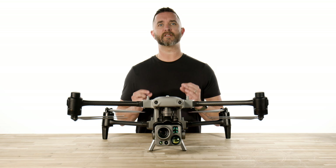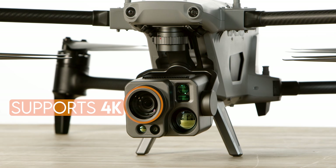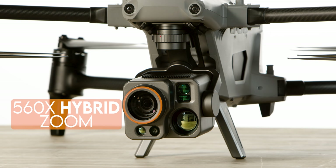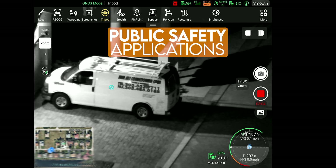The first camera we're going to talk about is the super zoom and night vision camera. This camera supports 4K and 35x continuous optical zoom and a mind-blowing 560x hybrid zoom. This camera also supports the ultra sensitive starlight night vision which has an ISO up to 160,000. This particular camera alone is perfect for industrial inspections, emergency rescue and public safety applications.